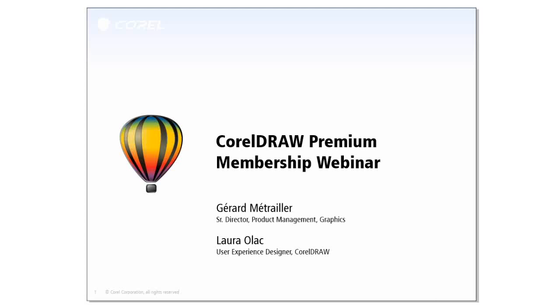Good morning or good afternoon everyone, and thank you for joining this new webinar about CorelDRAW Premium Membership. My name is Jérôme Etrayer and I'm part of the CorelDRAW product management team at Corel. I'm joined today by Laura Olak, a user experience designer for the CorelDRAW product line. She'll be going into more details about the new features exclusively available to Premium Membership in just a few minutes.